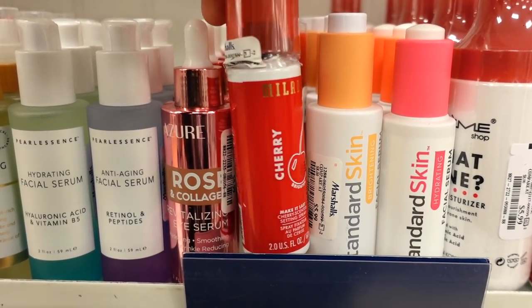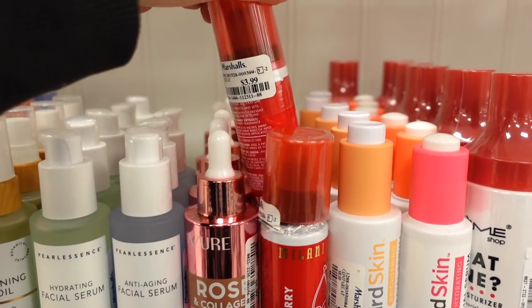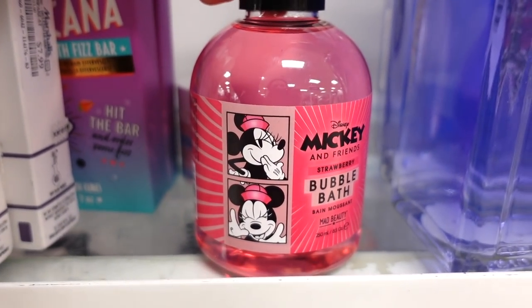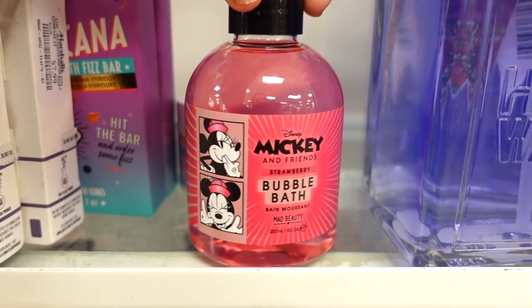They also had more of the Milani Cherry Mists — the other store only had one, but here I found a few for $3.99. And from the Mickey Little Collection, there's a bubble bath for $3.99 — really adorable.